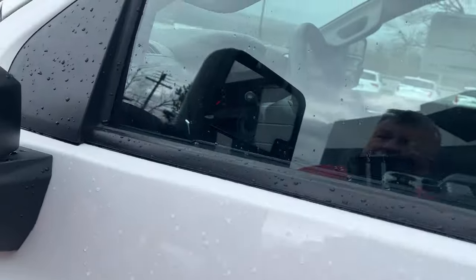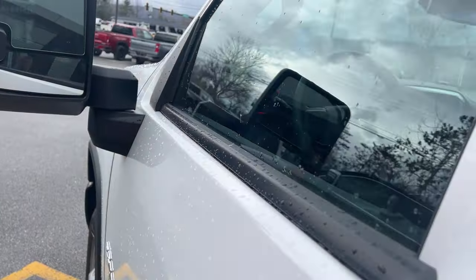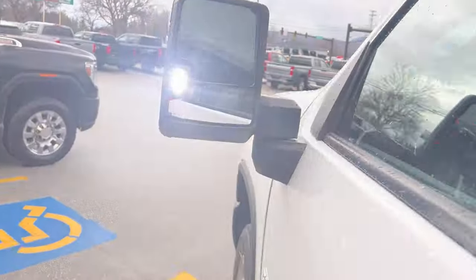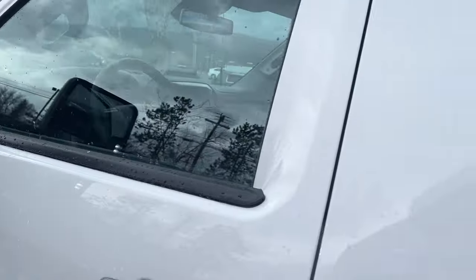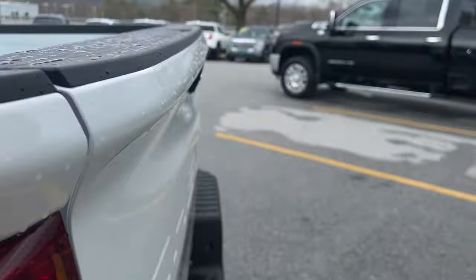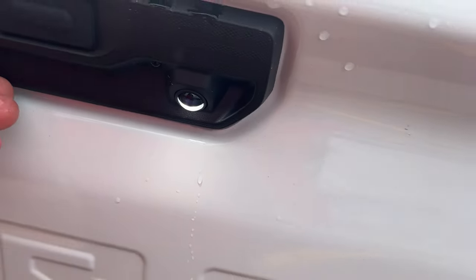This also has lighting on the outside, so if you're working outside you can see — it's a very bright light. If you look in the back there's a light up there as well, and there's also a light here that shines down to show you your hitch if you're putting on a trailer at night.